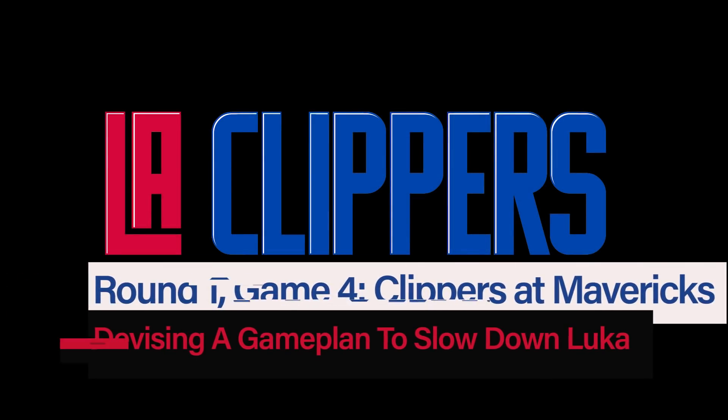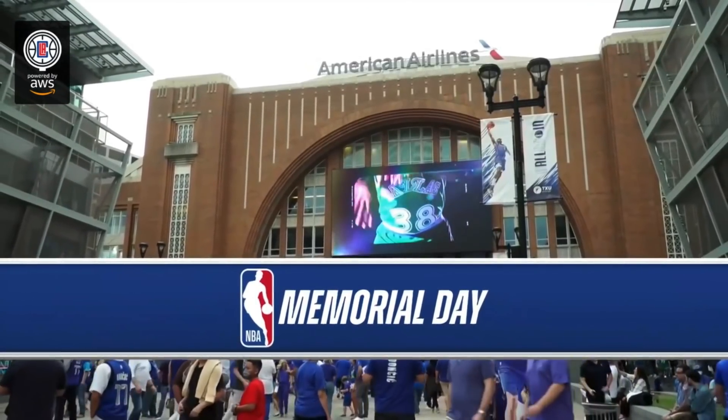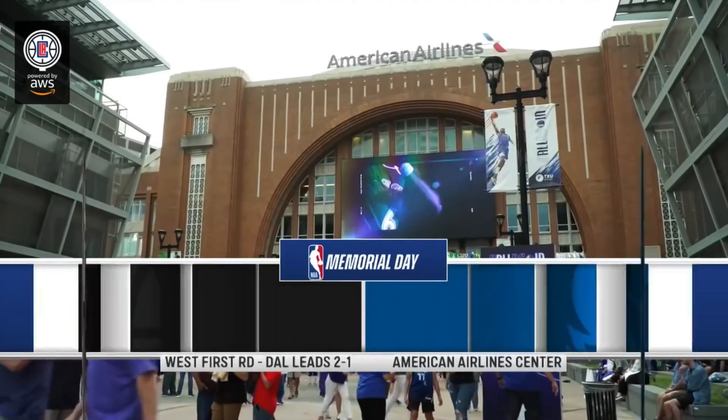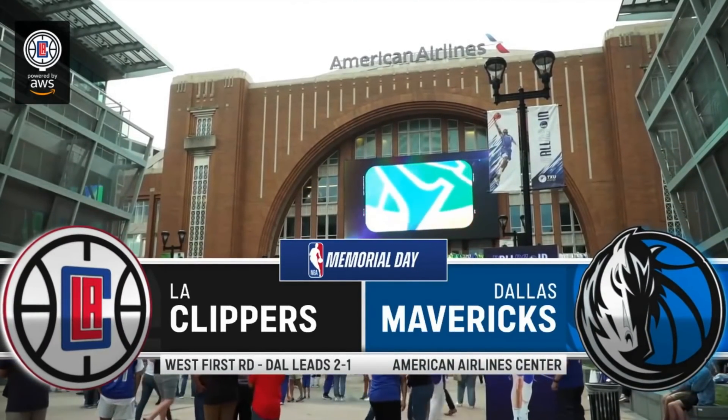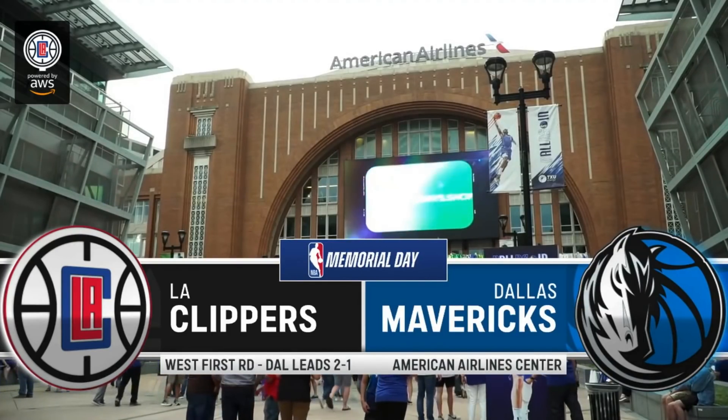In this video, we're going to look at some of the ways the Clippers impacted Luka Doncic defensively in Game 4's victory. It's Game 4. Clippers trail 2-1 in the series. They need to try to slow down Luka Doncic. Tyronn Lue makes an adjustment: out comes Zubac, in comes Batum for the starting lineup. They mix up coverages and it pays huge dividends.